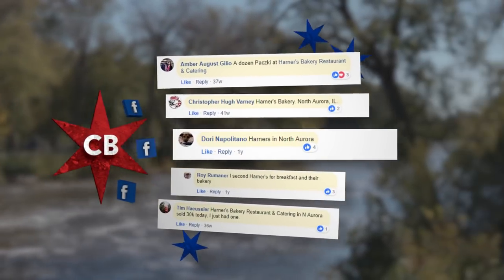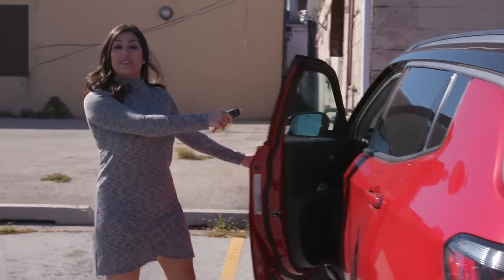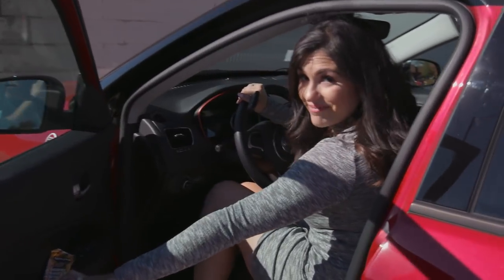Comfort food is all about feeling like you're at home, so we're heading to the home of Wayne's World. Excellent. We had more than 20 suggestions for the fried chicken at Harner's, so I'm about to take this Jeep Compass from zero to 60. Watch out, world — I'm hungry.